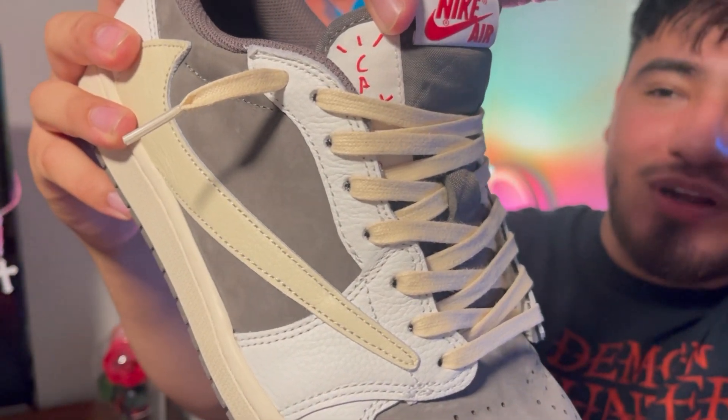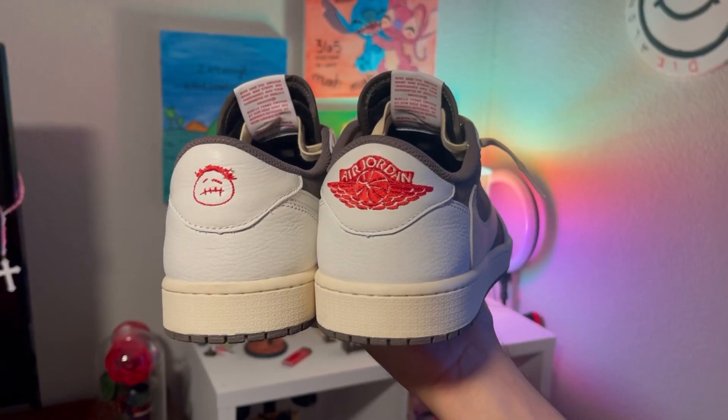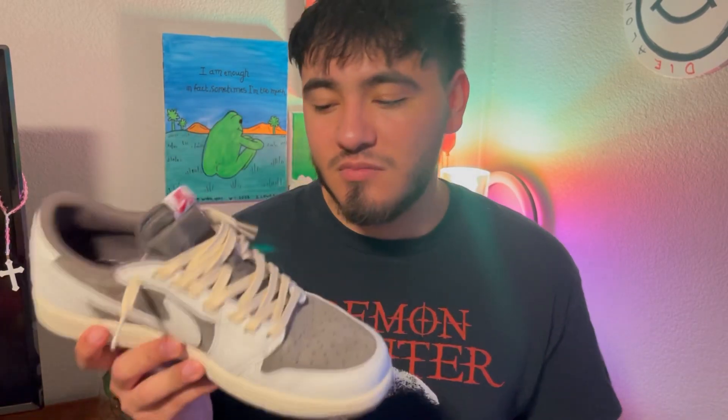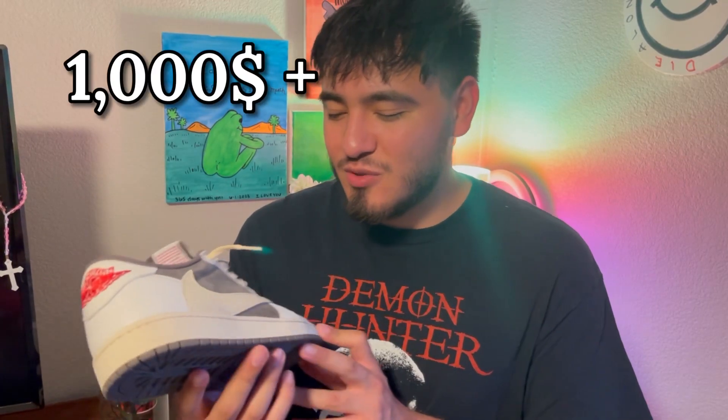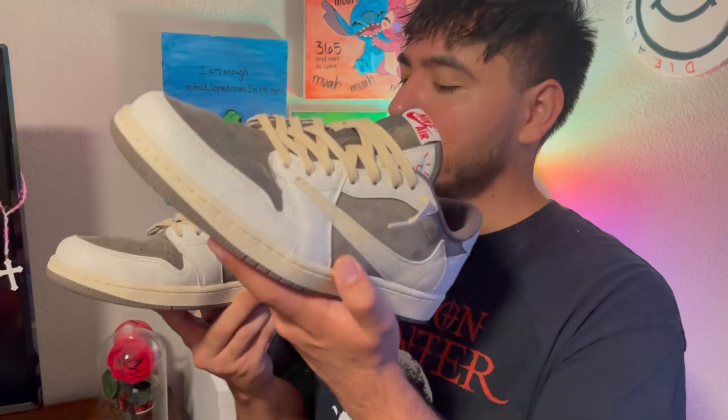Nice little Cactus Jack branding, per usual — gotta put his name on everything, because if you make a shoe everybody wants, you want your name on it. Air Jordan branding in the back. The shoe comes with three extra laces: red, brown, and white, plus the off-white laces already on the shoes. Price range is around a thousand dollars, depending on size. This is a size 11, true to size, fits pretty well — perfectly, in fact.